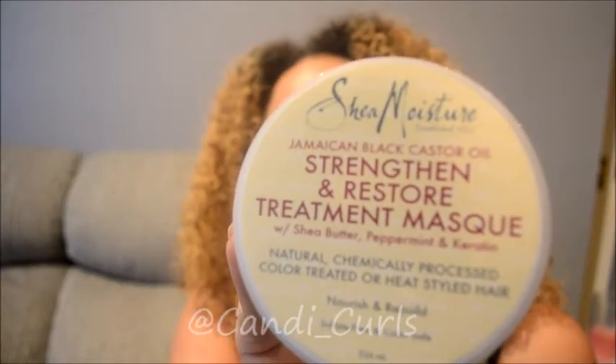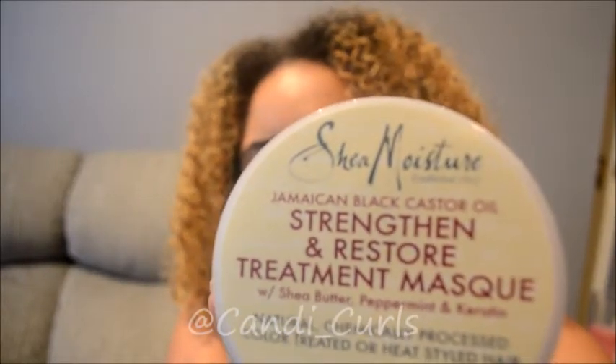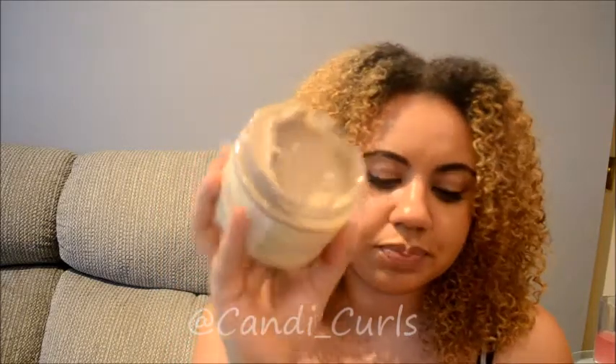The next thing was the hair mask. I've used it before — same ingredients listed on the front, with cherry butter, peppermint and keratin, for natural, chemically processed, color-treated or heat-styled hair. This is one of my favorite hair masks. It always leaves my hair feeling so soft, shiny and easy to manage for days. Wash day lasts longer when I've used this mask, so I'm really excited to have it back in my collection because I had run out.